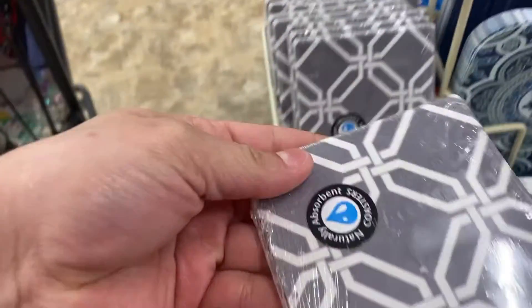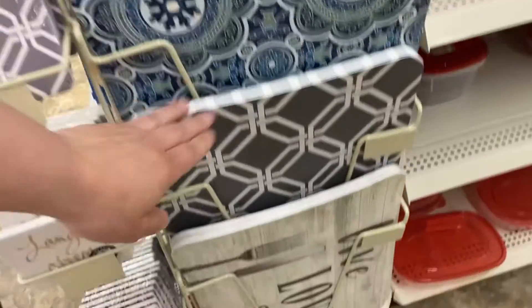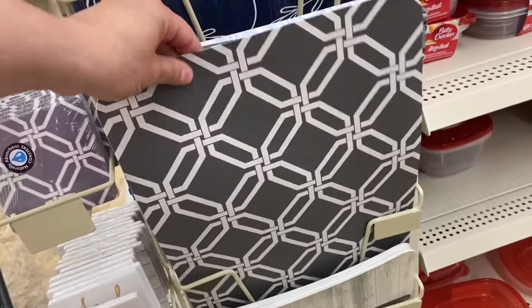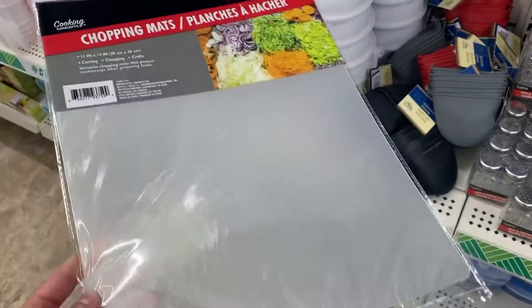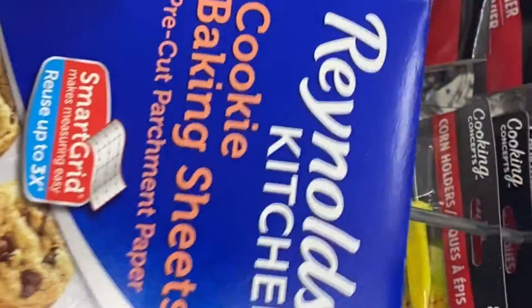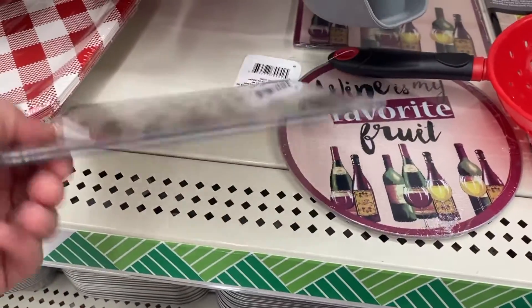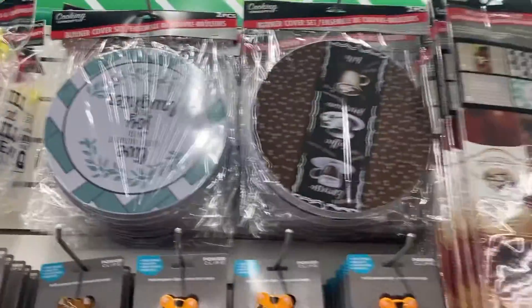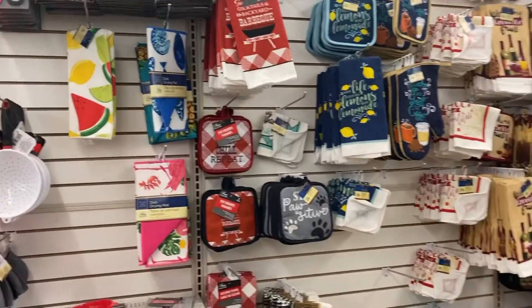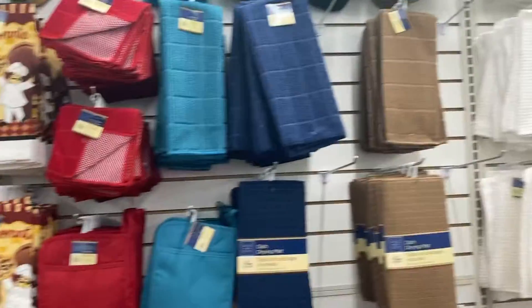They have these coasters that match the placemats right next to them — I thought those were pretty cute. I've been wanting to buy these cutting mats for a while; I heard you can use them on top of your cutting boards so you don't ruin them, so I might get them next time. You can see the little picnic baskets for the food plus the wax paper you put in there — a really cute little cutter. And I also thought that ketchup and mustard container was cute as well.